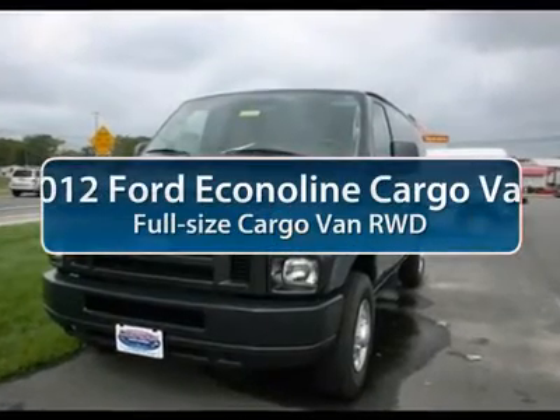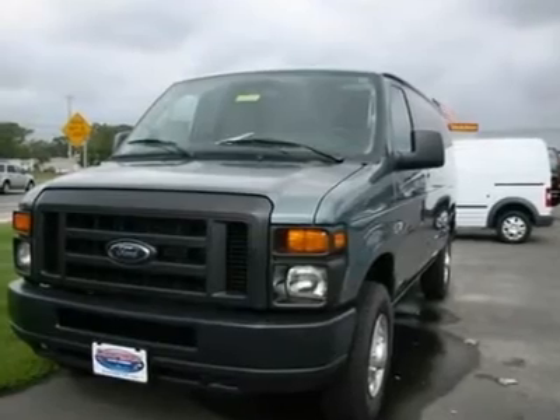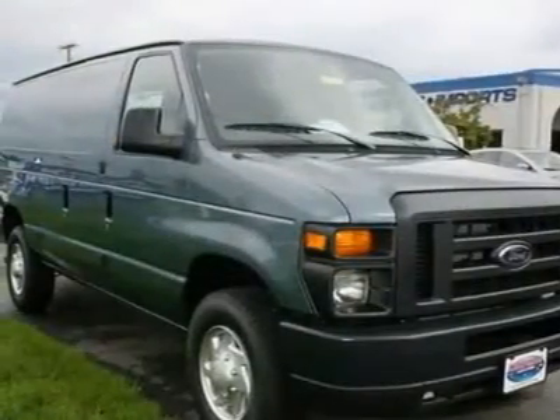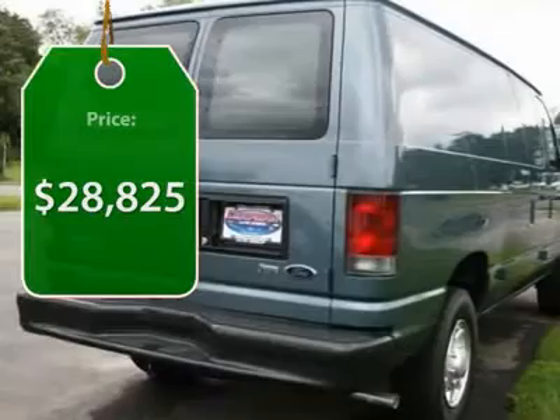The 2012 Ford Econoline Cargo Van. The Ford Econoline is a great work vehicle with three doors and room for any type of tool on the planet. You won't go wrong with the Econoline and it's priced below $30,000.